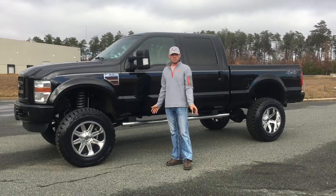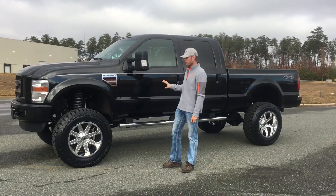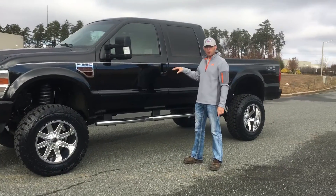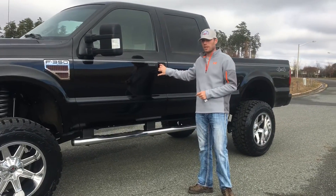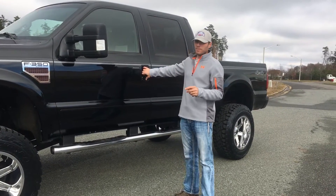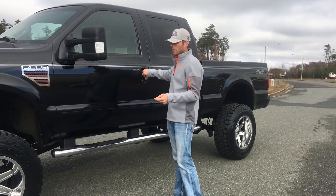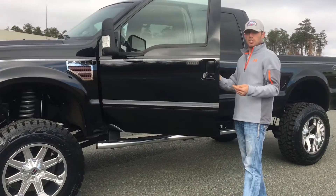Hey guys, welcome to ABC Diesels. My name is Jason Adams. Today we're taking a look at a beautiful — I mean gorgeous — 2008 Ford F-350 one-ton crew cab short bed four-wheel drive 6.4 liter Power Stroke diesel. This is a sweet truck. Hopefully this video will give you guys an idea of what this truck is actually like, as if you're standing here walking around it for yourself.